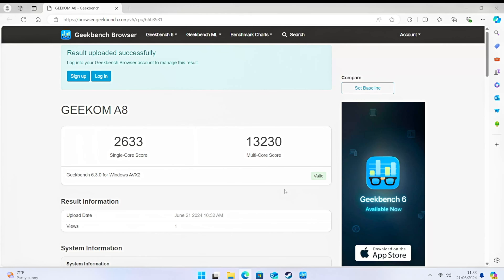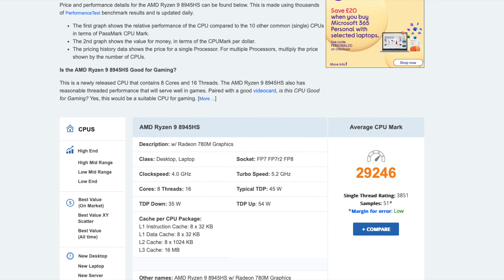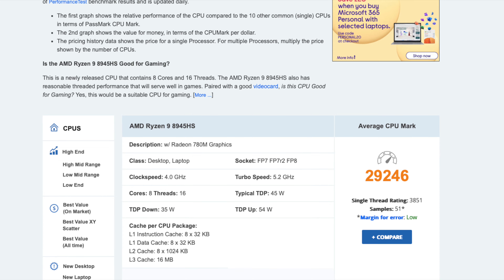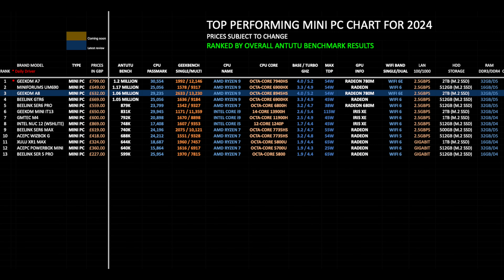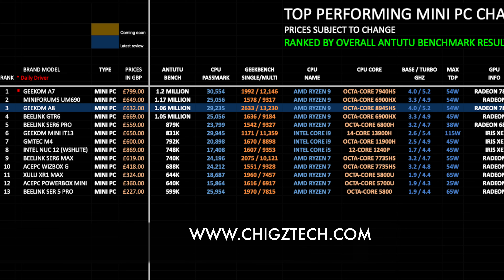Now for benchmarks: Geekbench single-core score of 2,633 and multi-core score of 13,230. In the AnTuTu benchmark we achieved 1.6 million, and the PassMark CPU benchmark score is 29,246. Comparing to other mini PCs in my 2024 top-performing chart - rankings based on AnTuTu results - the Geekom A8 has achieved position three with a benchmark score of 1.06 million. You can view all my latest charts online at chickstech.com.